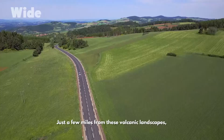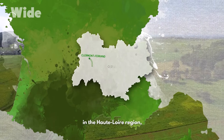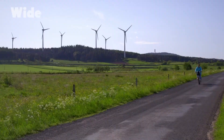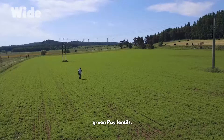Just a few miles from these volcanic landscapes, we find a green that appears on our plates. The Puy-en-Velay, in the Haute-Loire region, is farming territory. Volcanic soils are perfect for growing a speciality of French cuisine: green Puy lentils.